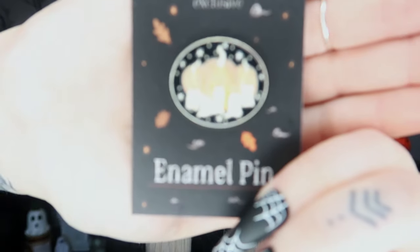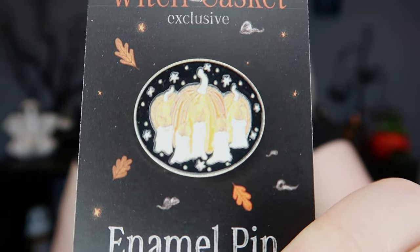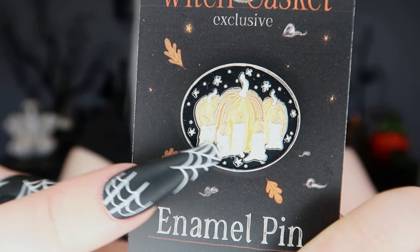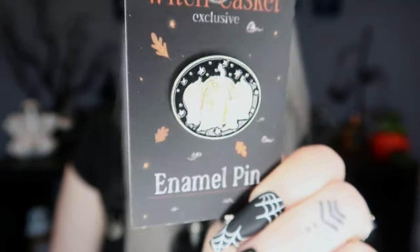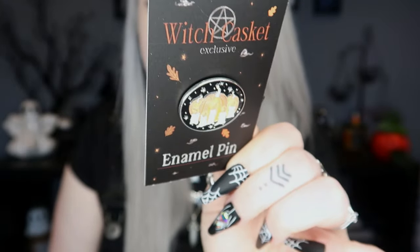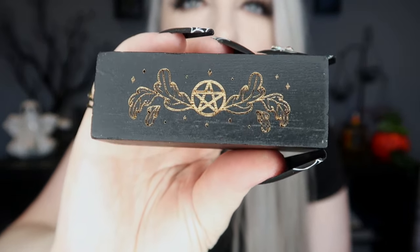Next we have the pin for the month — it's like little pumpkins and candles. It's a little oval shape with three pumpkins and some candles. It actually has two pins on it to stop it spinning around when you wear it or put it on a bag. So that is a very cute little enamel pin. Next we've got this little wooden block — it looks like a little mini spell candle holder and incense holder. It's just a little black wooden block with a pentagram or pentacle and little leaves on it.